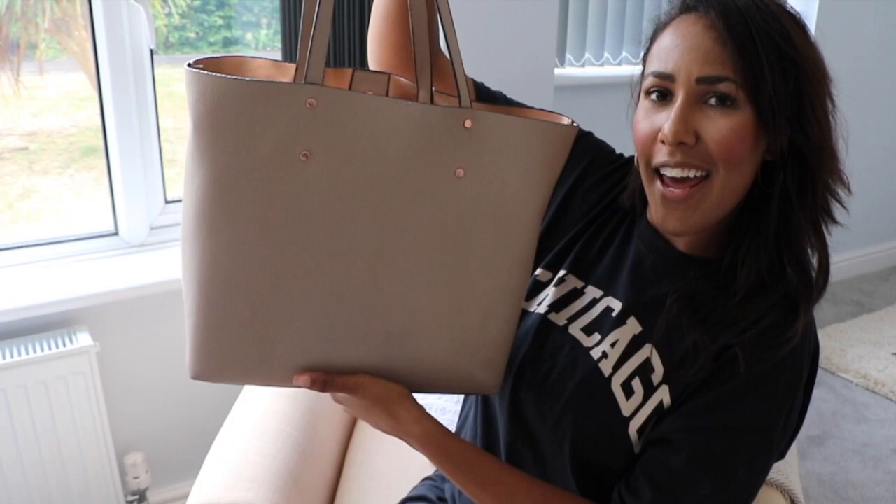So if you saw my Primark haul a few months ago, you would have seen this bag — I'm still using it. One day it will be a Louis Vuitton hold-all, but not today. This was just eight pounds from Primark and honestly it's doing the trick. I really want something more neutral because the other day I threw on a red dress at 5am and this was totally clashing with it.